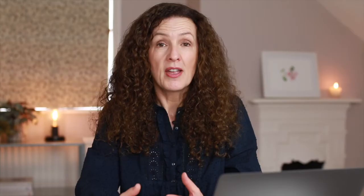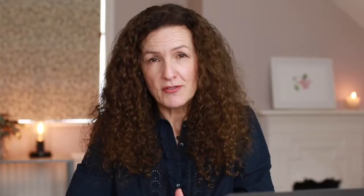Number three is props. Think about the kinds of props you want to include in your photographs — will you be working at your laptop, computer, tablet, or phone? Will you have stationery in your home office, such as books or notepads? One thing I often do is have a nice mug or glass that fits in with the colors of my brand. Really think about all the different props you want to use to tell a story in your photos.